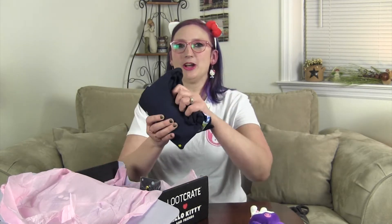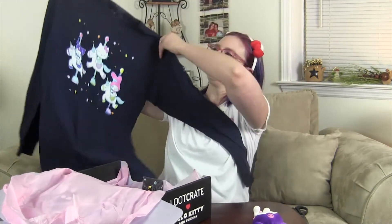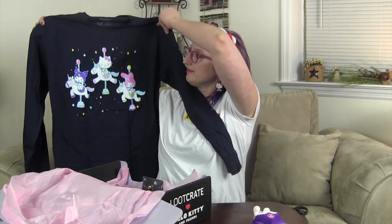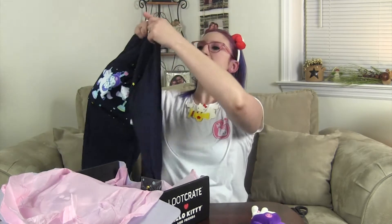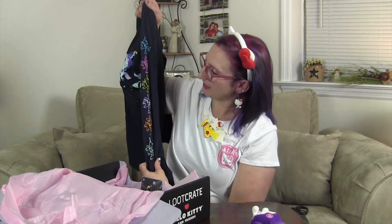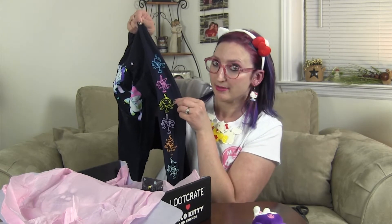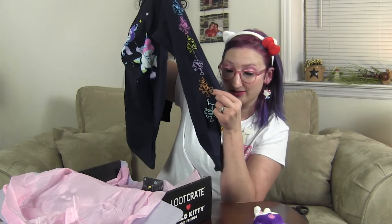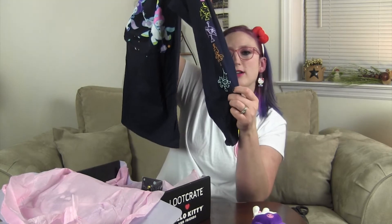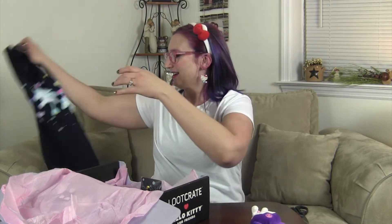I am super excited because I got a shirt in here. Let's go ahead and open it up. Oh, this is so cute and it's long sleeve — adorable! It has Kuromi, Hello Kitty, and My Melody. The sleeve has the characters on it: Hello Kitty at the top, then Kuromi, then the dog, then Cinnamoroll, then My Melody, and then Pochacco, which is the dog at the very bottom. I love long sleeve Hello Kitty shirts, and I will definitely be wearing that.